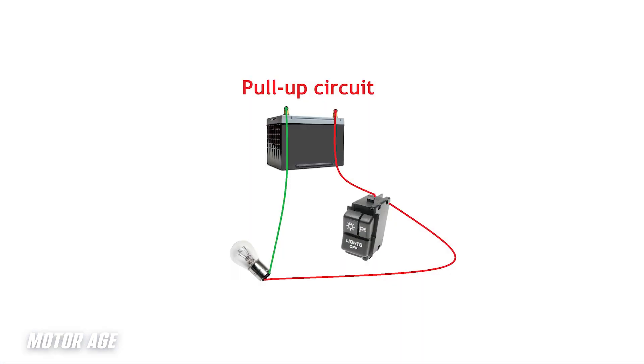A pull-up circuit is one in which a ground is provided to the circuit at all times, and the circuit is energized by completing a path to voltage source, allowing current to flow through the circuit and energize the solenoid.